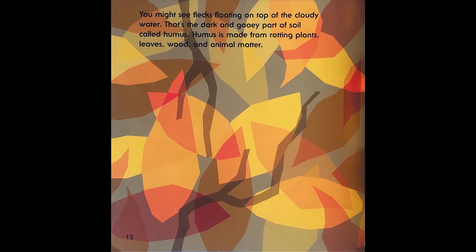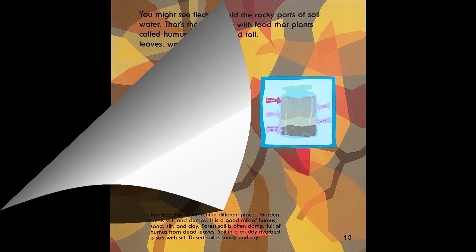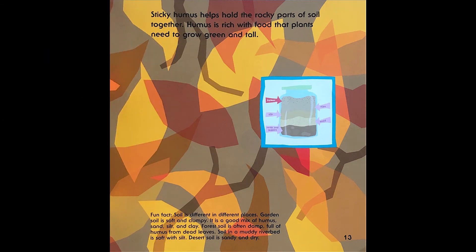You might see flecks floating on top of the cloudy water. That's the dark and gooey part of the soil, called humus. Humus is made from rotting plants, leaves, wood, and animal matter. Sticky humus helps hold the rocky parts of the soil together. Humus is rich with food that plants need to grow green and tall. Fun fact: soil is different in different places. Garden soil is soft and clumpy — it is a good mix of humus, sand, silt, and clay. Forest soil is often damp, full of humus with dead leaves. Soil in a muddy riverbed is soft with silt. Desert soil is sandy and dry.